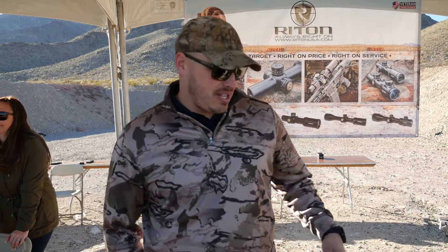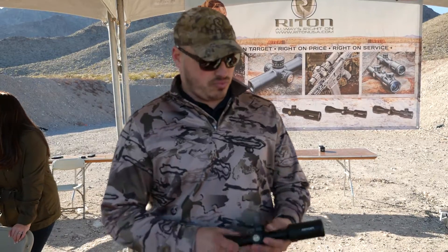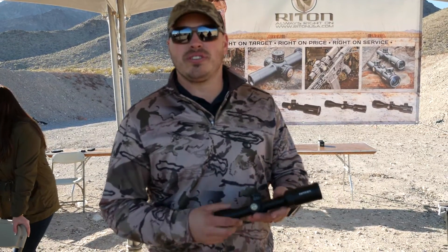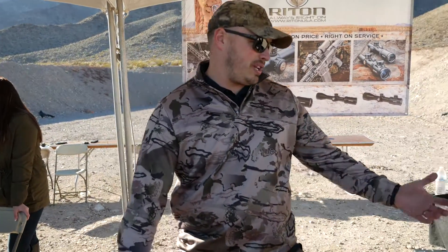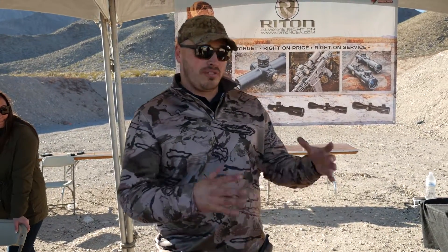I'm Brady Speth, I own Ride-On Optics. We do a full line all the way from a $199 scope for a .22 — a 2-7x32 — all the way to our top end, which is a 5-25x56 on a 34mm tube, and everything in between.